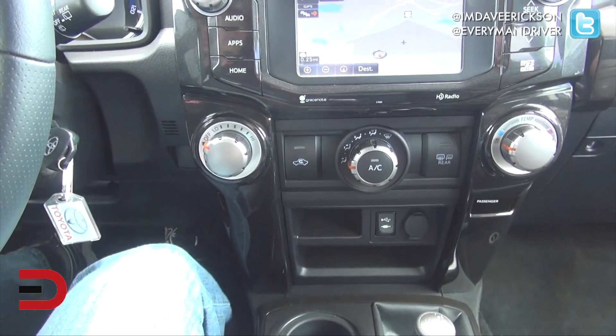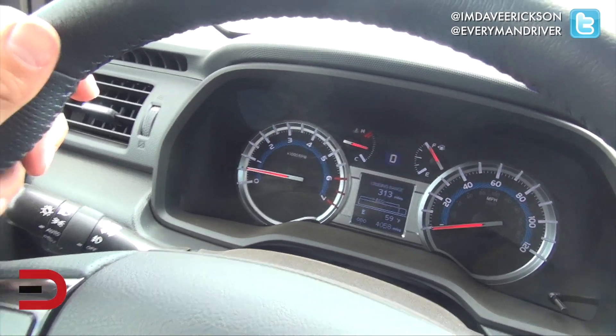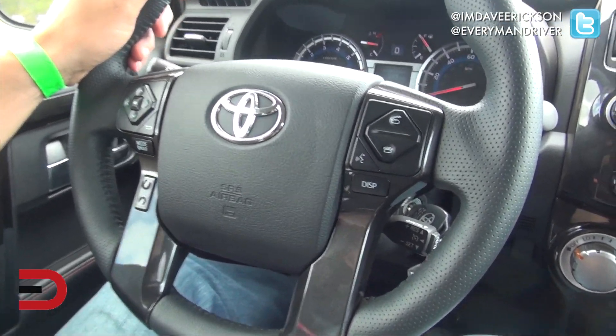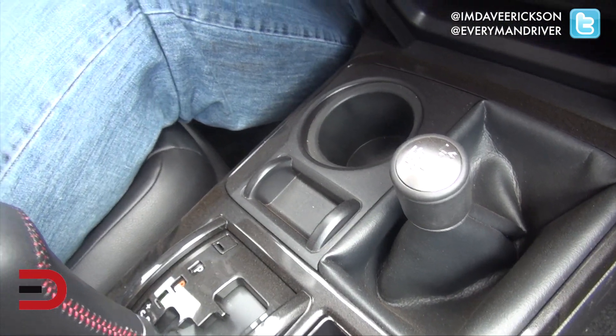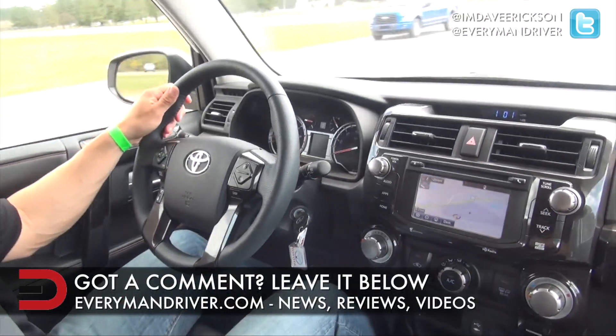Down below you've got your climate control options. Over here is the instrument cluster — nice and wide — steering wheel mounted controls, Bluetooth right there, and different four-wheel drive options. Looking good. Tell me what you think in the comments section below this video on the interior of the 2015 4Runner.